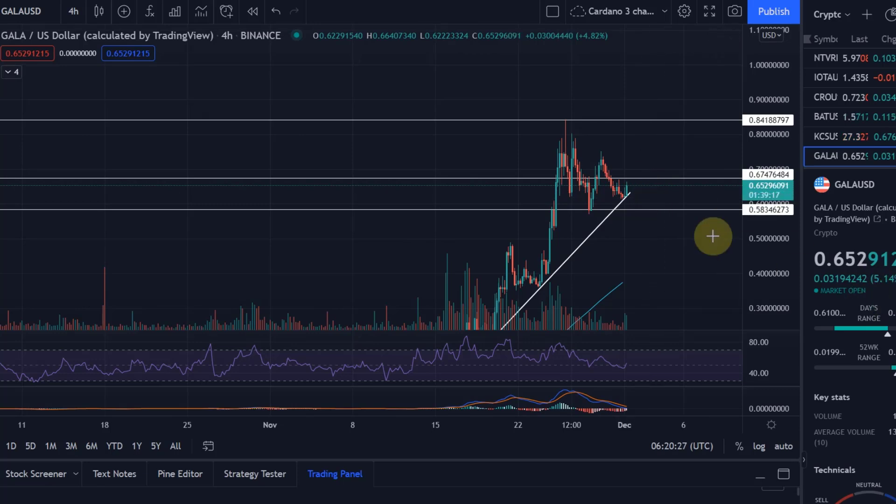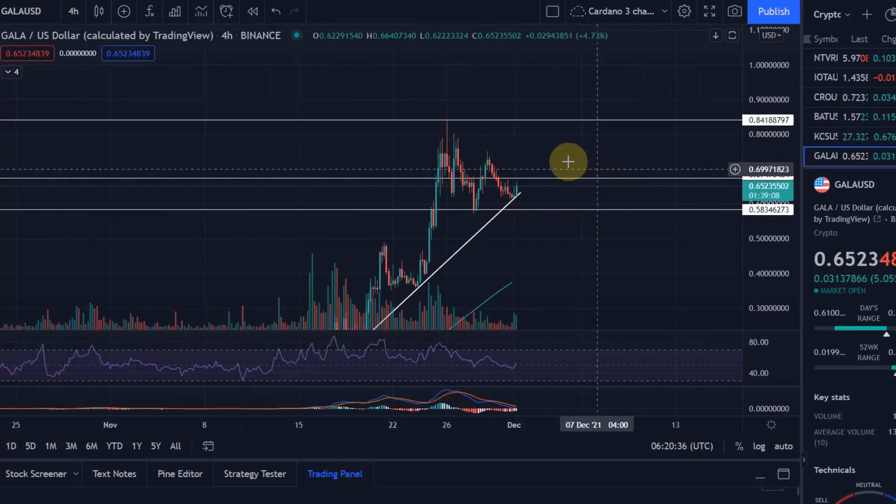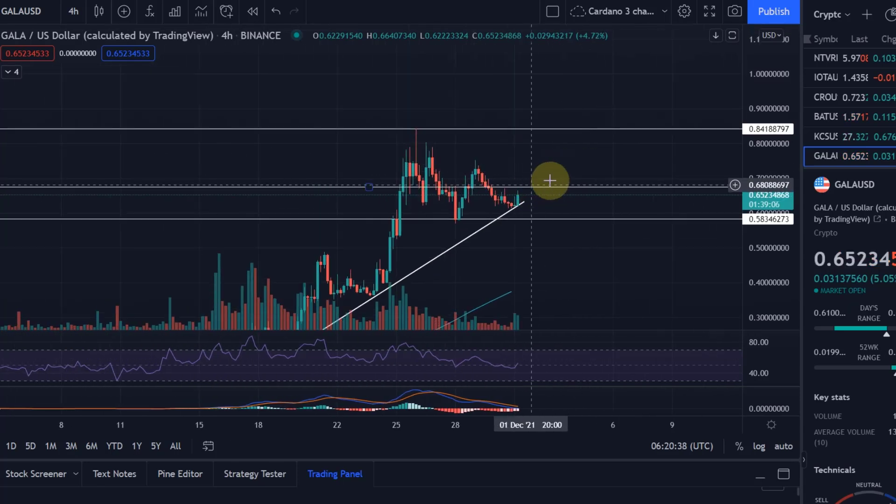We see a nice green candle, 5% to the upside on TradingView, and we are now on our way to the next resistance level at 67 cents. We already had resistance there before, so I think this is where we're going to have some resistance again.